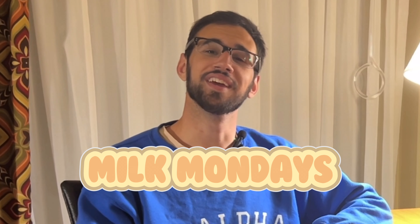Hello, hello, hello. Welcome back. I am Mr. Pickle, back with another episode of Milk Mondays.